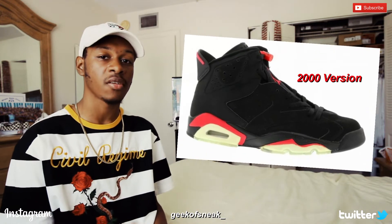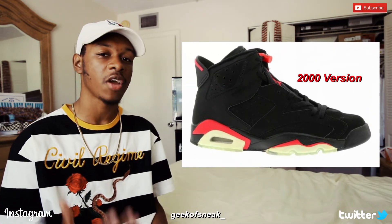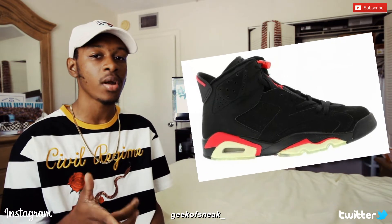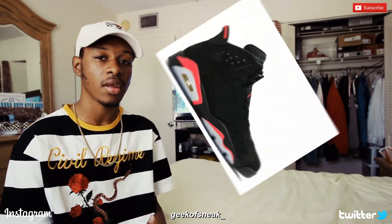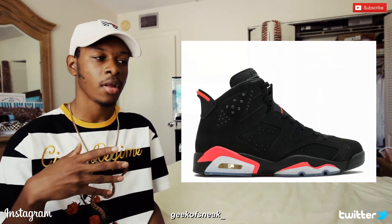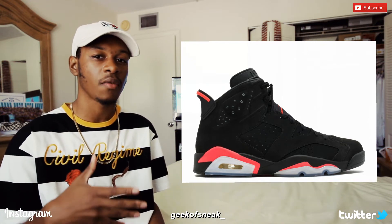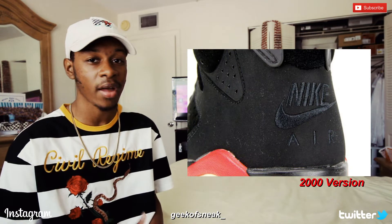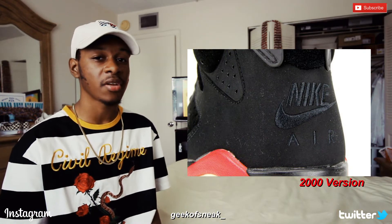Next up, I want to talk about the Jordan 6 Black Infrared, rumored to release in February 2019. It's a very iconic shoe — MJ wore that colorway back in 1991 when he won his first NBA Championship. The last release of the Black Infrared 6s was back in 2014. A lot of people weren't happy with the infrared color, which looked more pink than infrared. The colorway is also supposed to have the Nike Air on the back, and this is definitely a release I have my eye on.